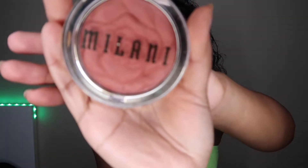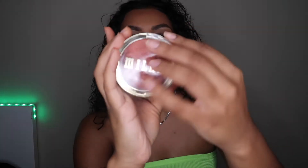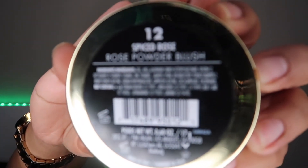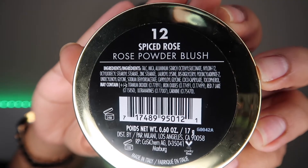The next thing I'm grabbing is my Milani blush — this is a new one I just got in the shade spiced rose, number 12. I'm using this with my Real Techniques brush that I got at Target. I just like to throw this all over my face to make me look really warm.